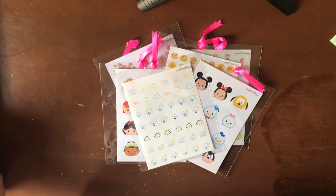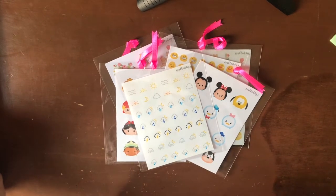Hi everyone, this is Paula from Gray Matters Blog. I am here today with one of our first March Support Local PH features.